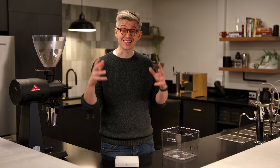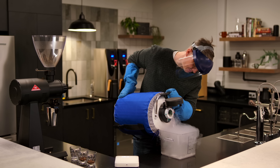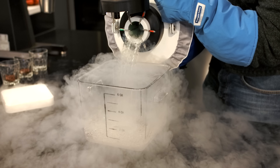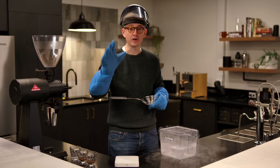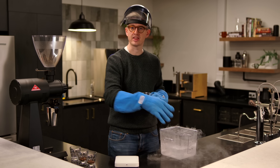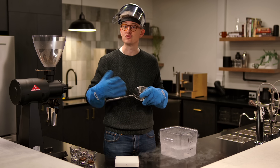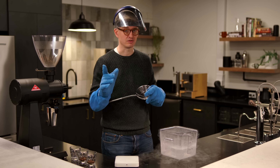For that we need some liquid nitrogen. What we're going to do is take 10 grams of coffee, poach it in liquid nitrogen, and then throw it straight into the grinder. We're then going to take some frozen coffee from the freezer, grind it at the same grind setting, and then take some room temperature coffee, grind it at the same grind setting, and compare the grinds from each of those.